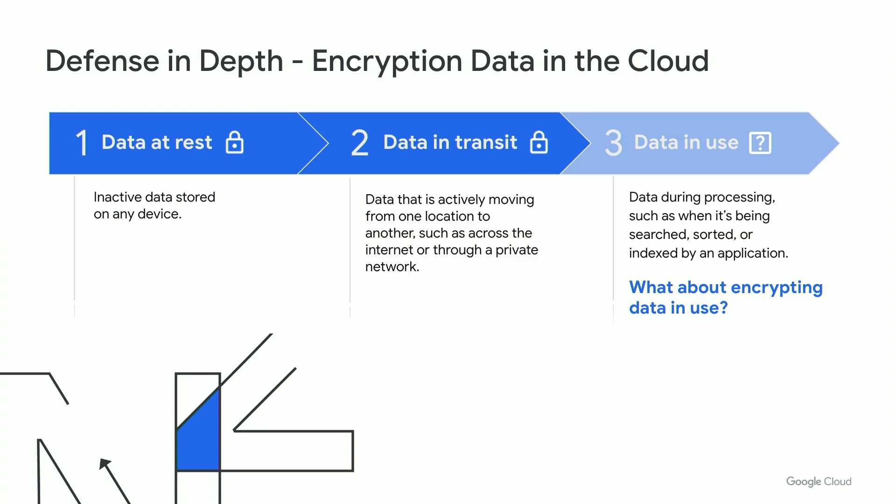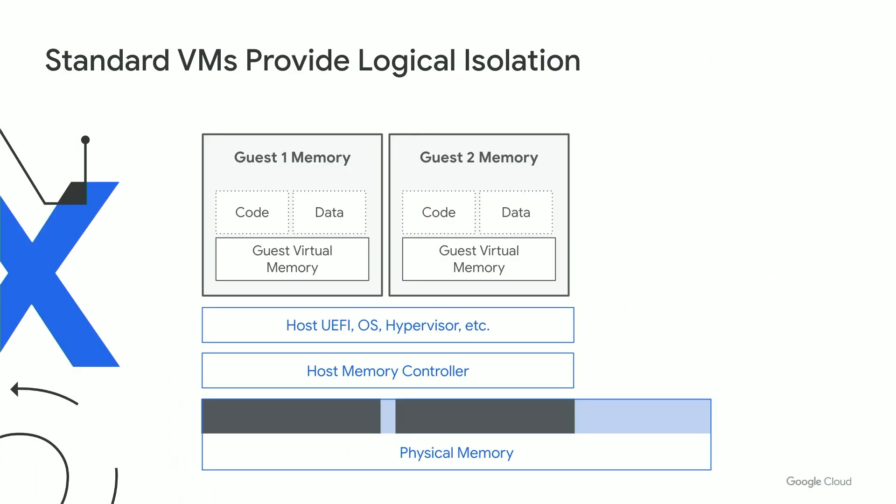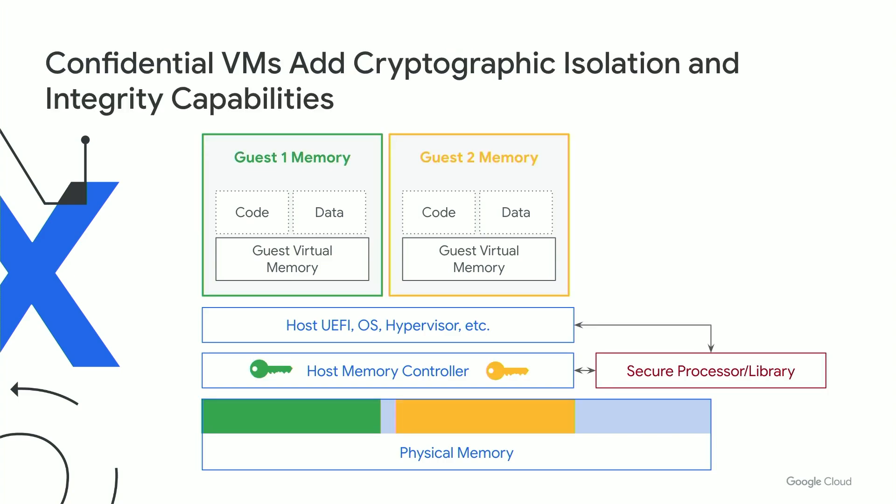Confidential computing strengthens the data protection story through hardware-powered encryption of memory. It provides mitigations from hypervisor vulnerabilities, rogue admins, user space attacks, and various memory attacks. If we look at the typical cloud compute setup, logical isolation is provided for VMs out of the box. With confidential computing, in addition to that logical isolation, we add strong cryptographic isolation and integrity capabilities.